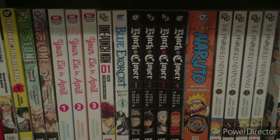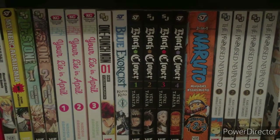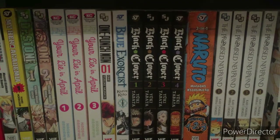Hey guys, welcome back to another video. Today I'm going to be doing a monthly manga haul slash manga pickups for this month. I didn't pick up that many — I've only got three volumes. Sorry about that, I'm saving up for a huge manga haul coming in the next few months which you guys will enjoy. There'll be a bit of a surprise in it.